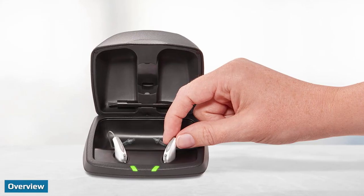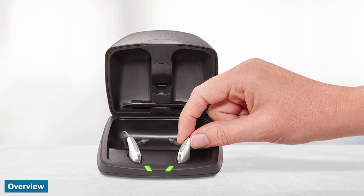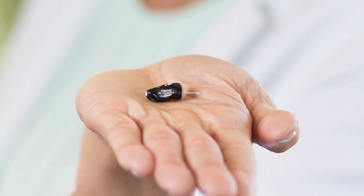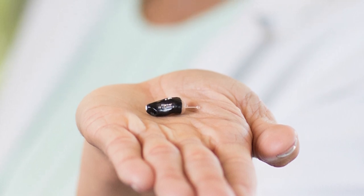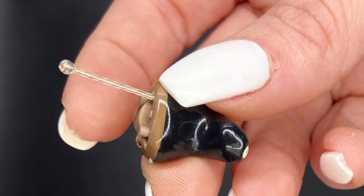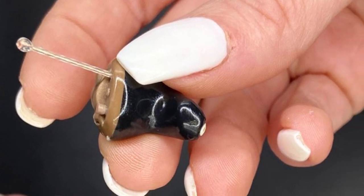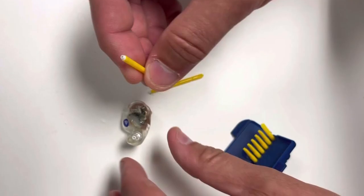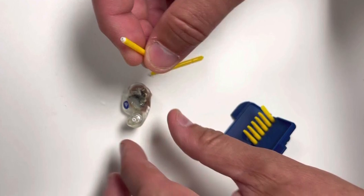We included Starkey on our list of the best hearing aids because of the available advanced technology features, like sensors that can track your activity and detect falls. Starkey also offers a wide variety of hearing aid styles, giving you more options to choose from when comparing models. While Starkey hearing aids are more expensive than some direct-to-consumer brands, they do provide an impressive level of connectivity and app functionality. Starkey might be the right choice if you're looking for a hearing aid with artificial intelligence that detects falls and has other advanced features.